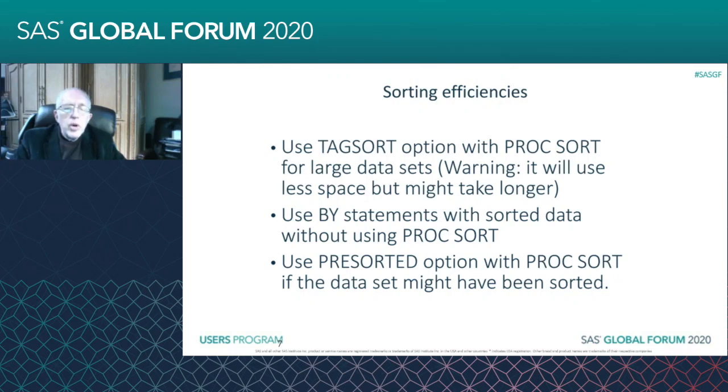It'll take those variables and just sort a small data set containing only those variables. So it'll use a lot less space because it won't be pulling your entire data set into the buffer.